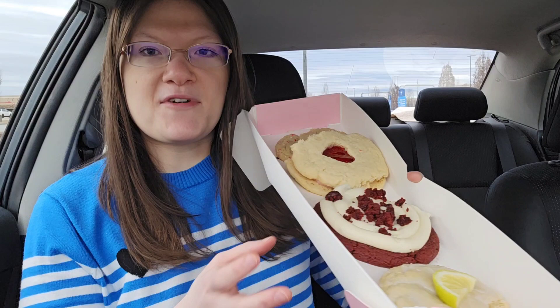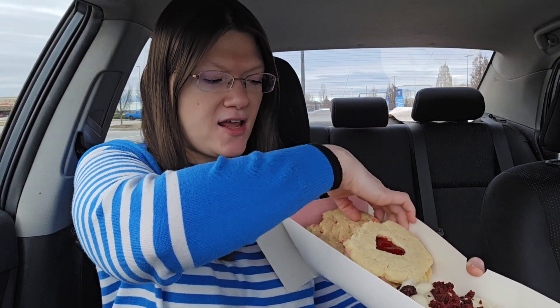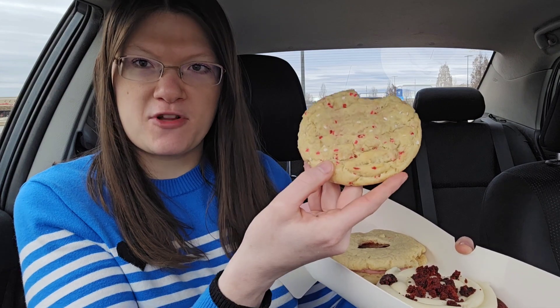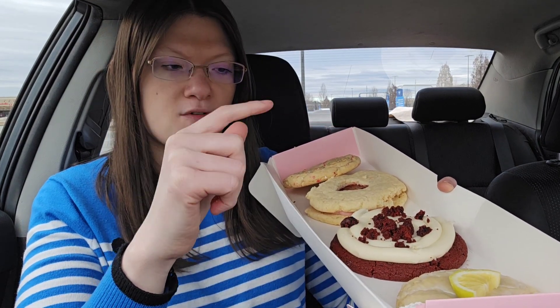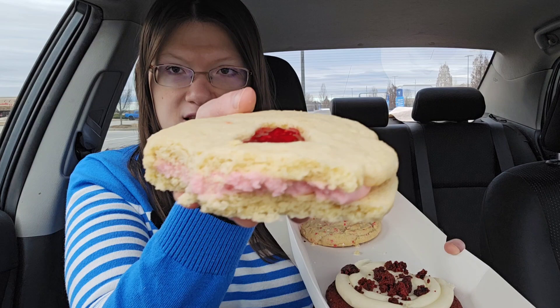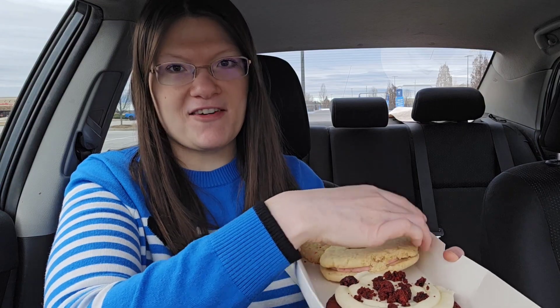Now that we've tasted all the cookies, let's rank them. In fourth place: the Valentine Confetti cookie. Third place: the Red Velvet. Second place: the Lemon — I love lemon cookies. And first place is the Jammy Heart raspberry sandwich cookie. This one's delicious — hope you all have a good week!